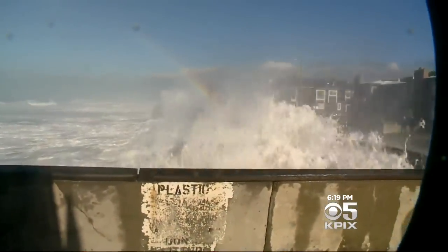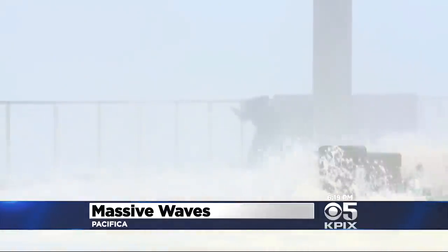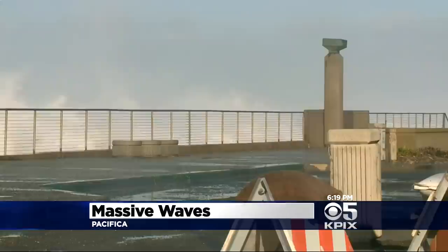In Pacifica, massive waves pummeled the pier today, drawing dozens who wanted to get a close glimpse of Mother Nature in action. That guy's okay — they were willing to take the punishment there. The big waves, certainly fun to watch, but they're also perfect for rescue training.